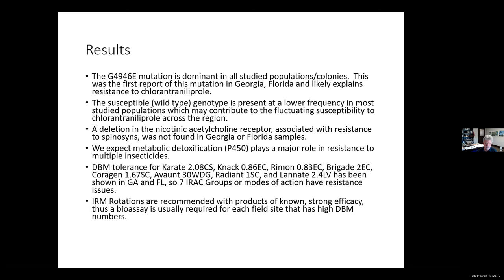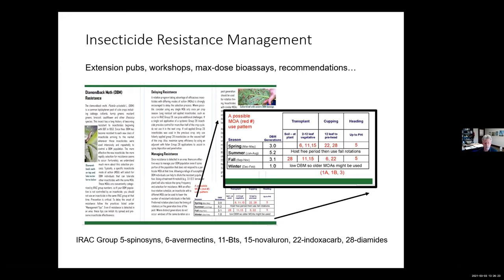The extension efforts we've done include running bioassays across a two-state area and developing extension materials and recommendations for rotations. We typically see about three generations in the spring and about the same in the fall. In the summer there are more generations, but fewer plants are grown in hot temperatures — cole crops just don't do well in heat. In the winter, if you go back 20 years ago it was one generation, which was simple. Now it's more complicated — you can have two generations in the winter.